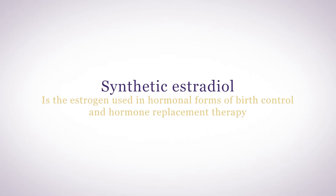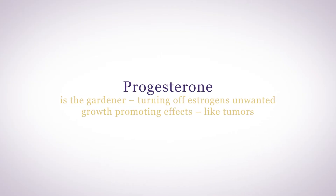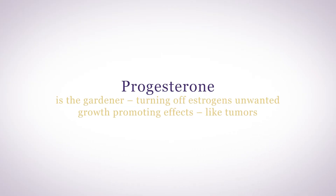Synthetic estradiol is the estrogen used in hormonal forms of birth control and hormone replacement therapy. Even your own endogenous estrogen, that which your body naturally makes, can cause side effects, especially if it's out of balance with your progesterone. Remember, estrogen is the fertilizer, growing lush, healthy tissue, and progesterone is the gardener, turning off estrogen's unwanted growth-promoting effects, like tumors.